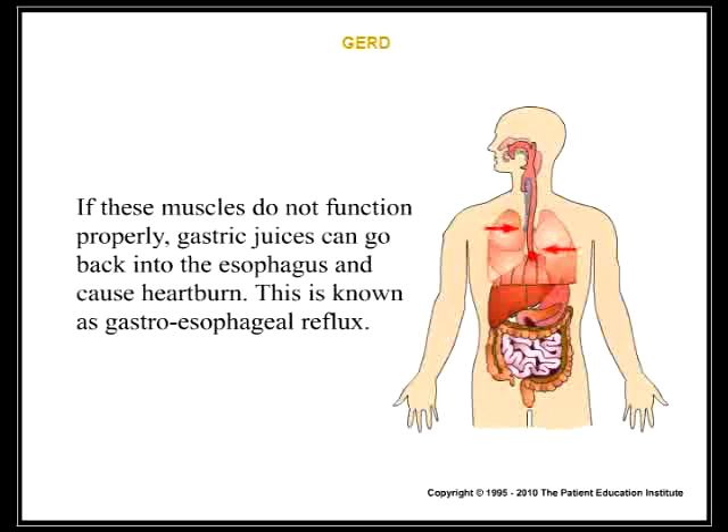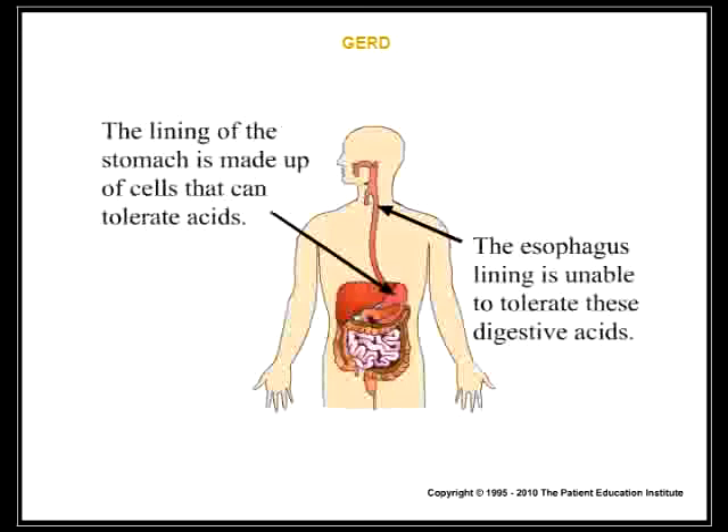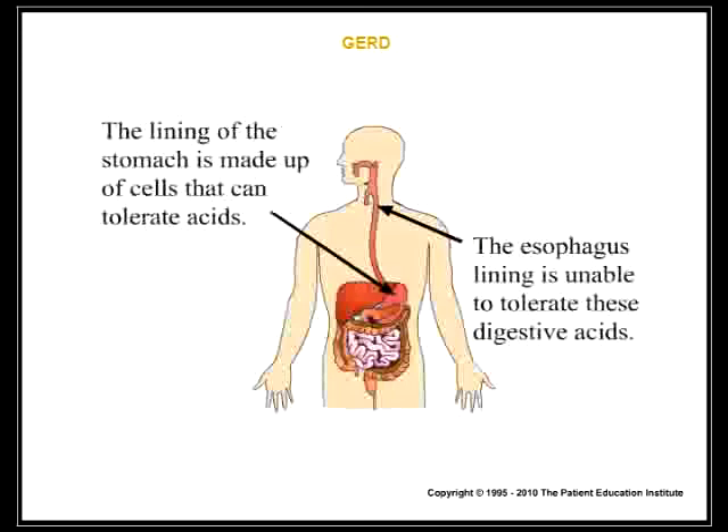If these muscles do not function properly, gastric juices can go back into the esophagus and cause heartburn. This is known as gastroesophageal reflux. The lining of the stomach is made up of cells that can tolerate acids, while the esophagus lining is unable to tolerate these digestive acids.